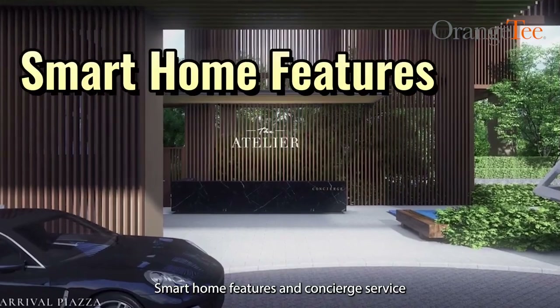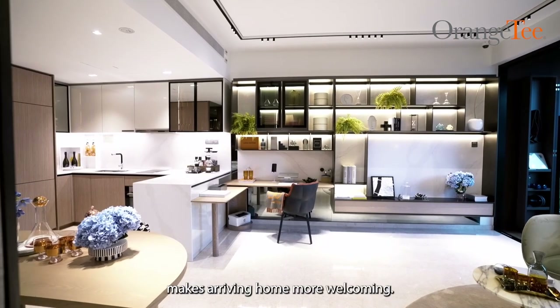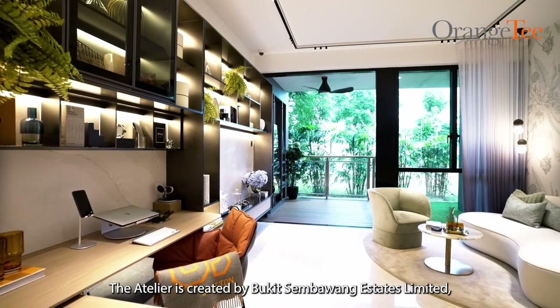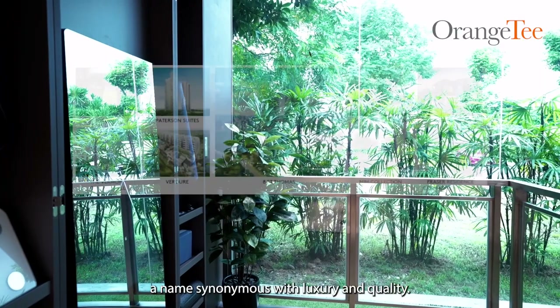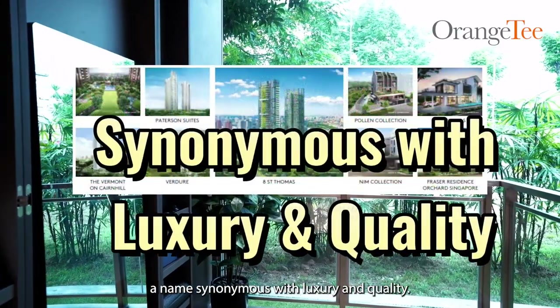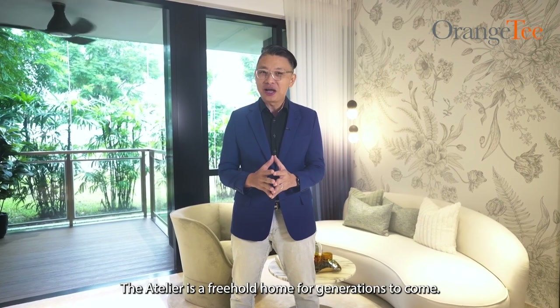Smart home features and concierge service make arriving home more welcoming. The Atelier is created by Bukit Sembawang Estates Limited, a name synonymous with luxury and quality. The Atelier is a freehold home for generations to come.